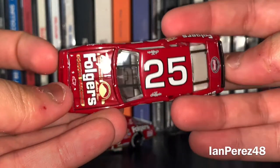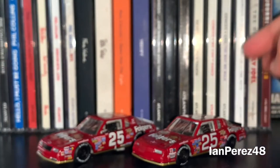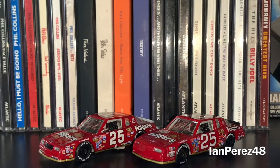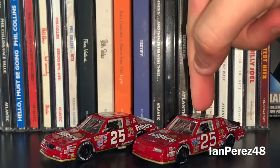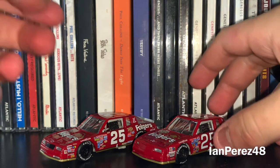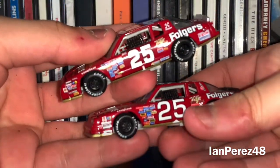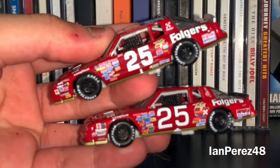So, a little 360 of this beauty as well. In this episode, we're going to be taking a look at these similar schemes and see what the difference is between Tim Richmond's 1986 car and Ken Schrader's 1988 car. With that being said, let's begin — hopefully this goes well because I don't want my phone to drop.